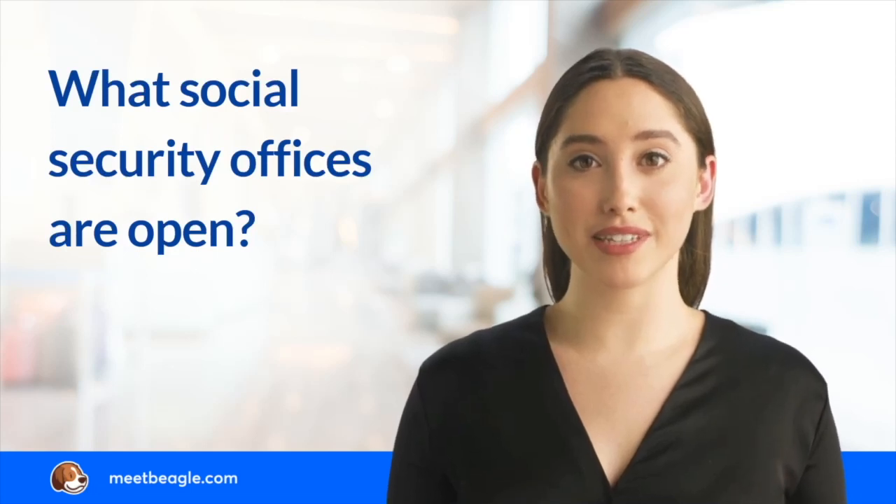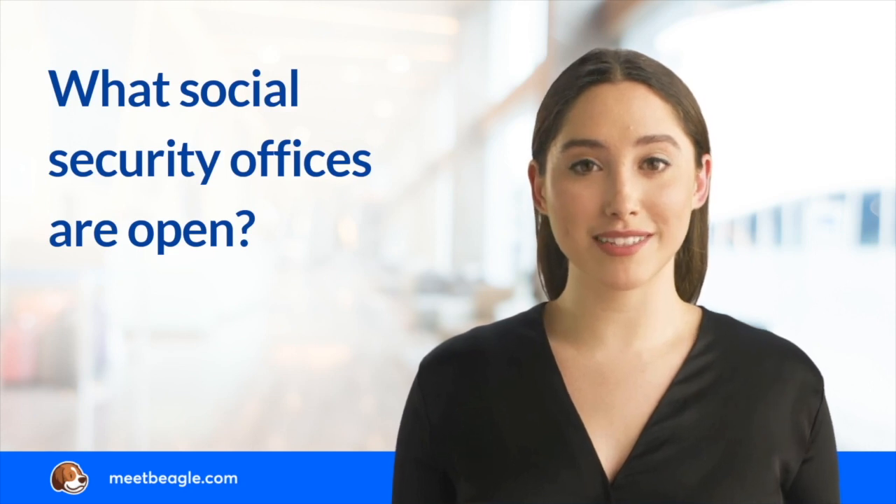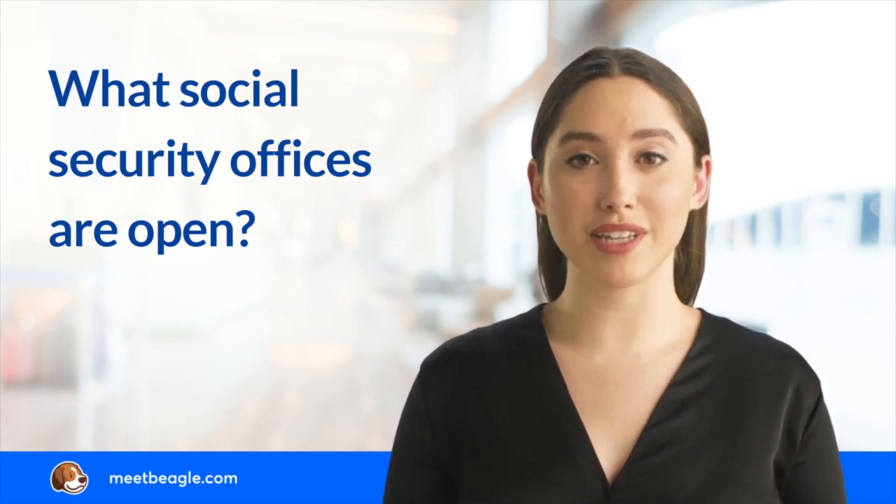With most states dropping COVID-19 restrictions, Social Security offices have resumed in-person visits. However, not all offices allow walk-ins, and you may have to schedule an appointment before your visit.